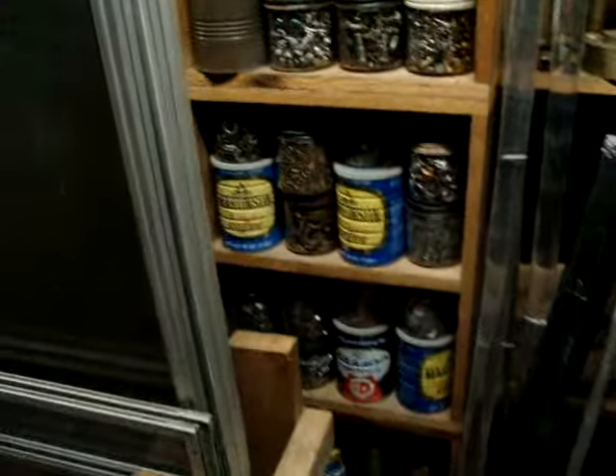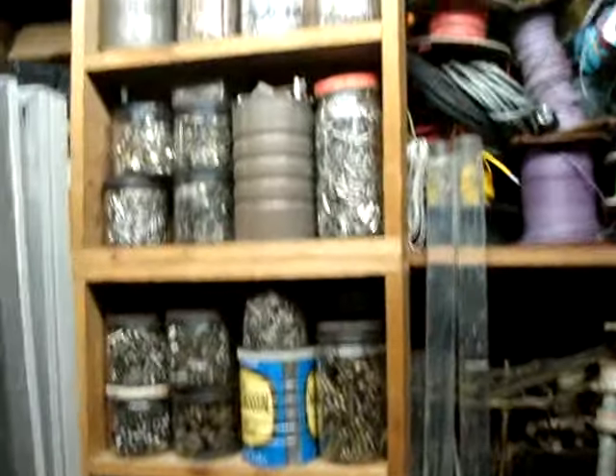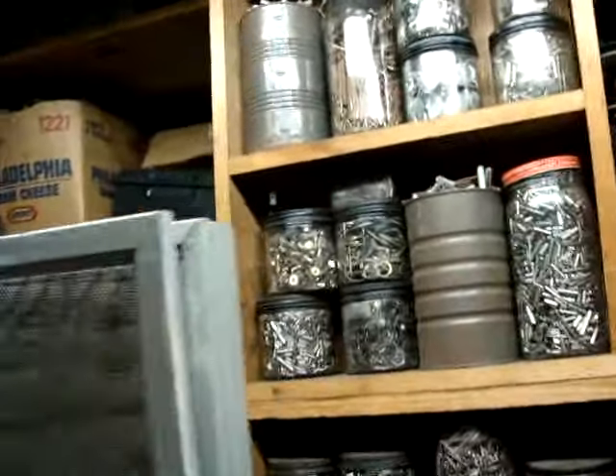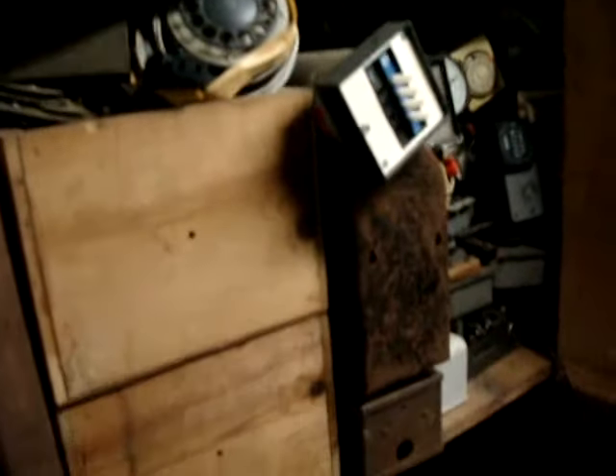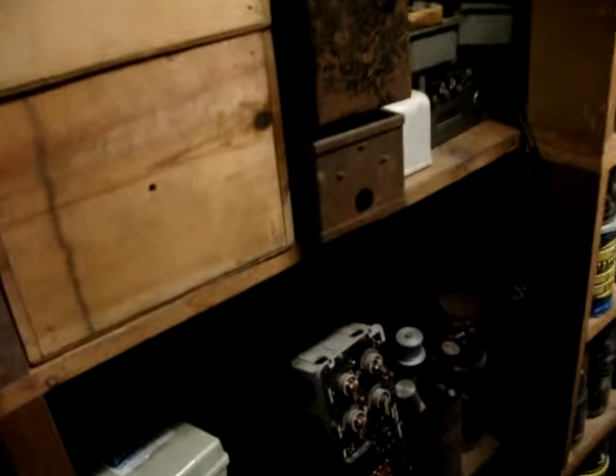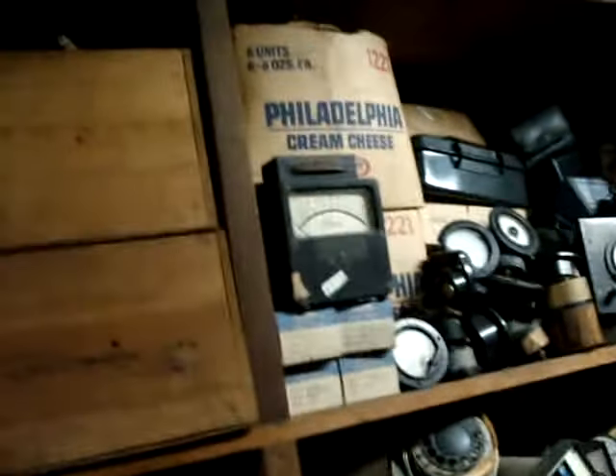Nuts, bolts, washers — you name it, this gentleman collected everything. Let's go around. More gauges, volt meters. It's a little hard, a little dark down here — I'm going to have to bring more light in another video; this is the first one.